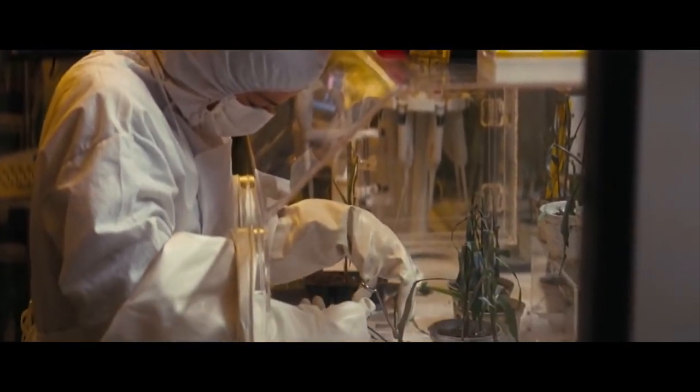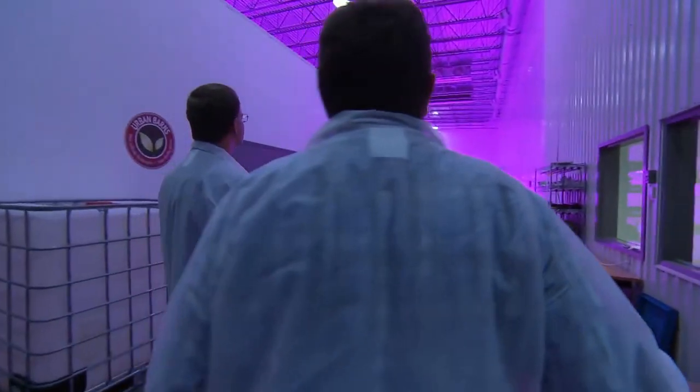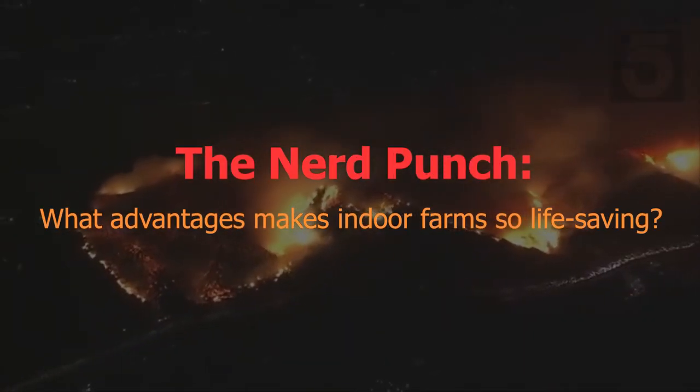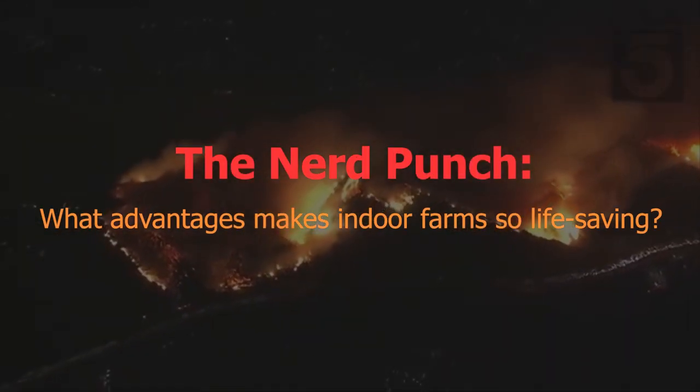We've talked about why we'll starve with conventional farming, we've talked about what indoor farms are, but how exactly will indoor farms keep us fed in the apocalypse?